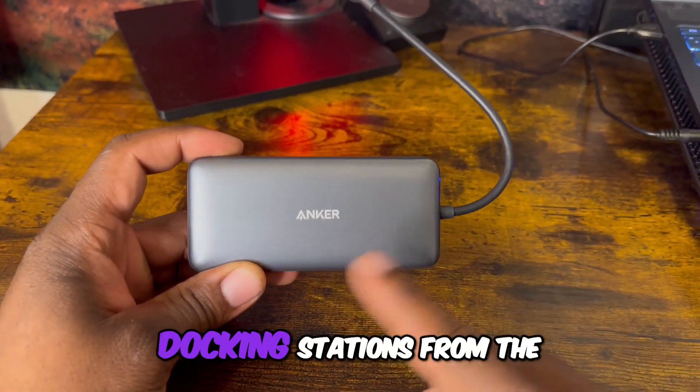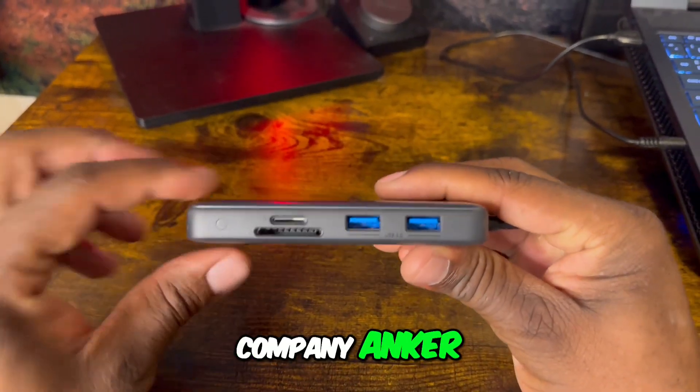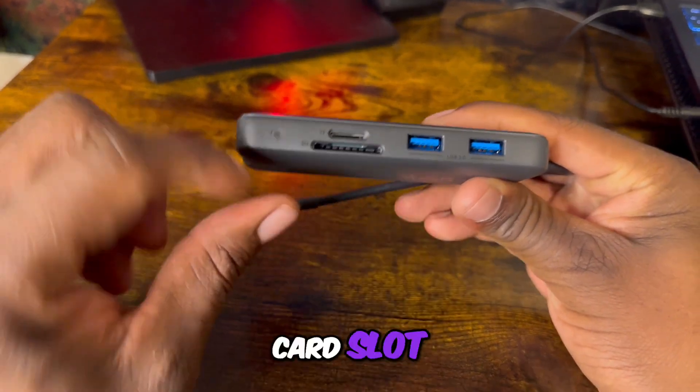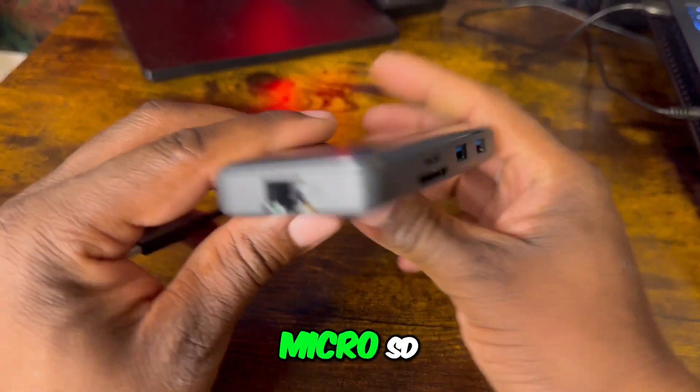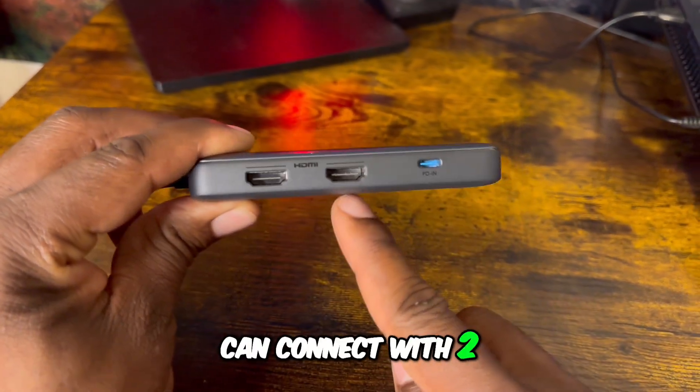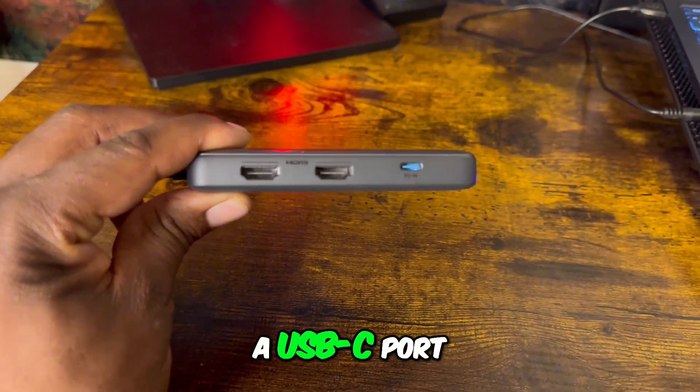We'll first look at the smallest of these docking stations from the company Anker. We get some USB-A ports, an SD card slot — both large and micro SD — an ethernet port, two HDMI ports for monitors, and a USB-C port.